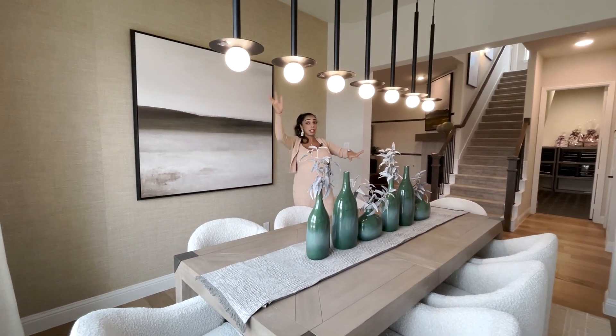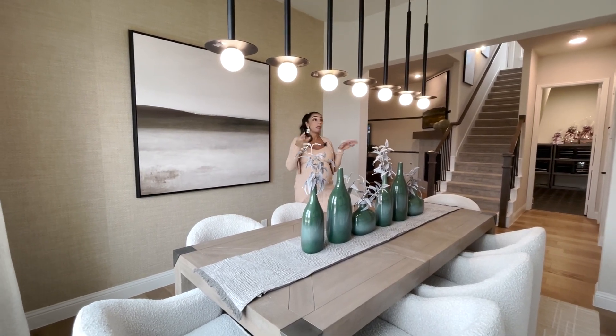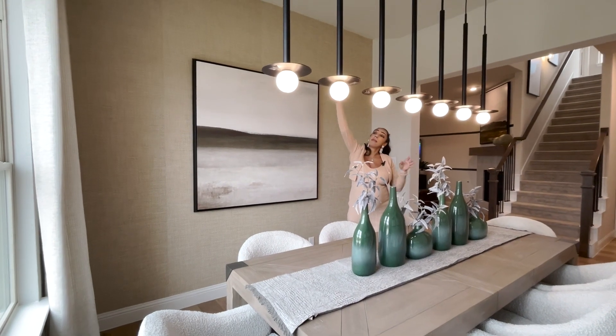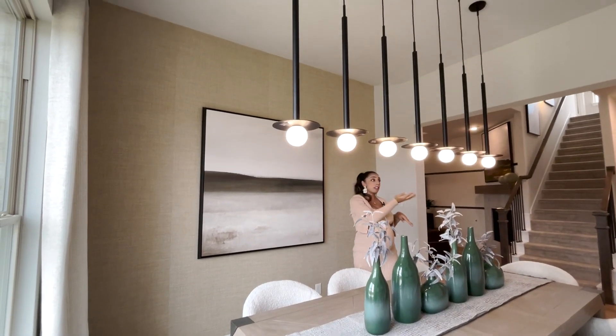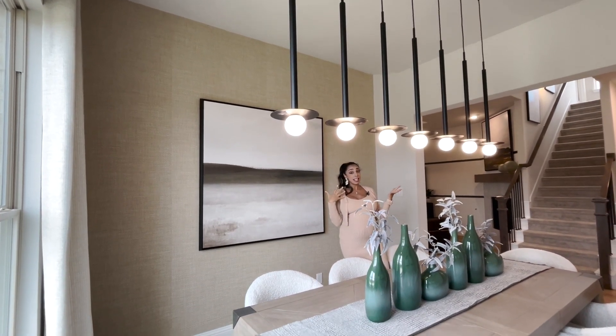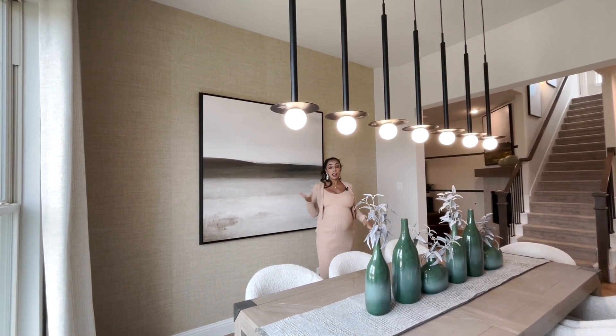There are multiple ways to hang these — you can do groups of three, or line them up, or go high-low-high-low. I really like the use of independent pendants. You can find lighting on my Amazon store linked in my bio, or on Lamps Plus, Wayfair, and all the different places for pendant lighting.